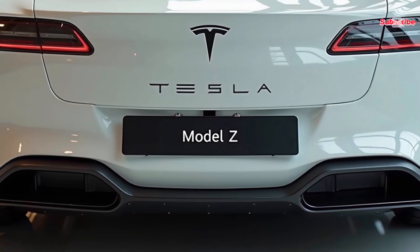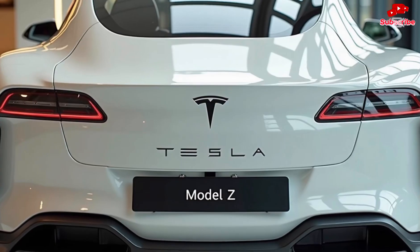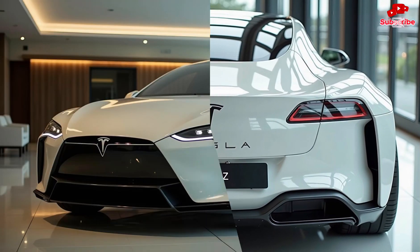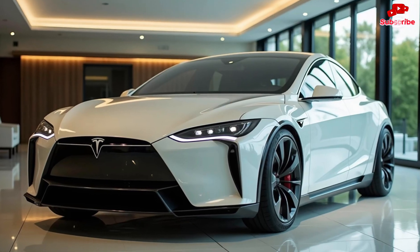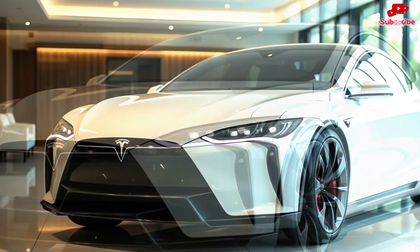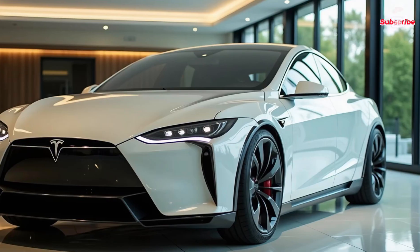The 2025 Tesla Model Z is Tesla's bold move toward the future, packed with innovation that takes electric vehicles to a whole new level. This isn't just another EV — it's a statement. The sleek aerodynamic silhouette gives it an aggressive yet elegant look, with a smooth front fascia, sharp LED headlights, and a low stance that screams performance.